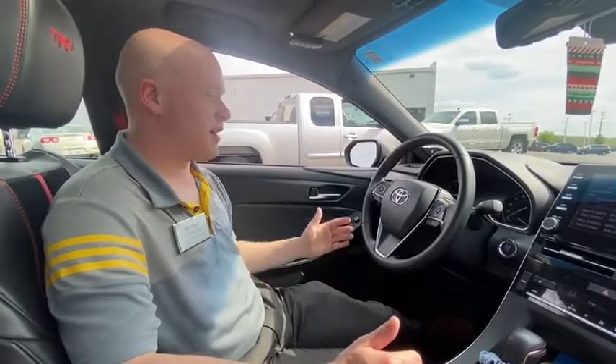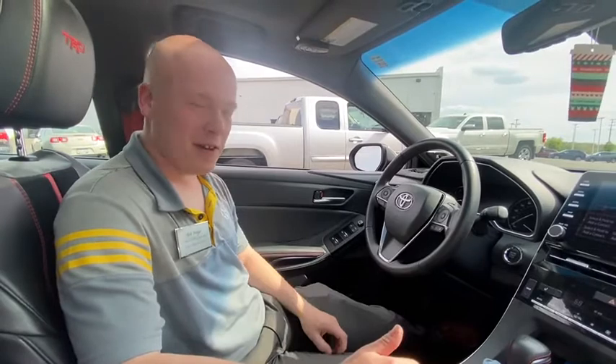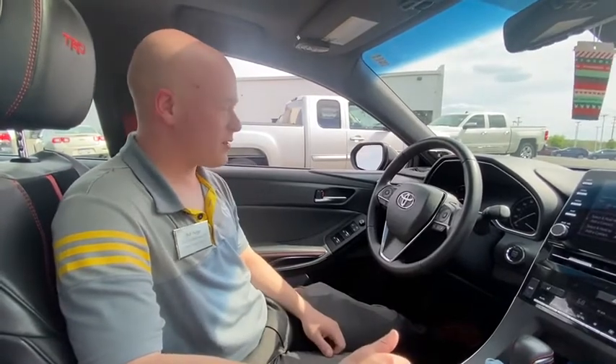Hi, this is Bob Berger over at Resto Toyota. I'm here to talk about voice commands. We're actually sitting in Charlie Ziggler's vehicle here — he's another sales associate over here. You've actually seen a lot of his videos, more than likely.